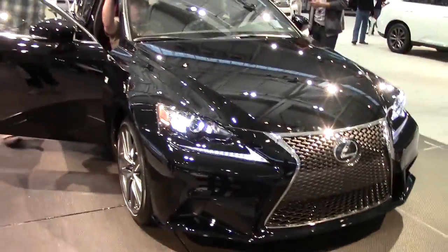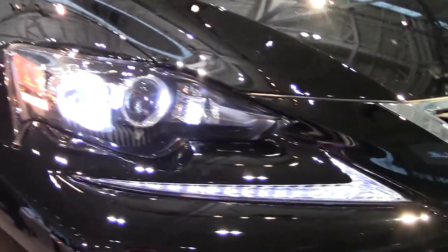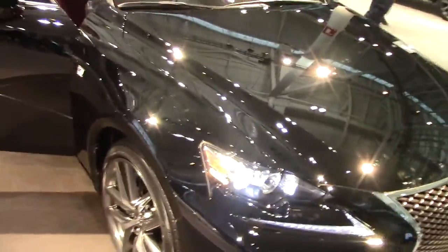It's got a really unique lighting setup here, where the headlights actually split to a body color in the center, and then LED daytime running lights on the bottom. Really, really cool.